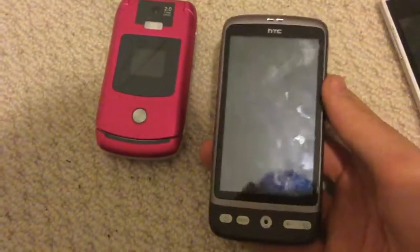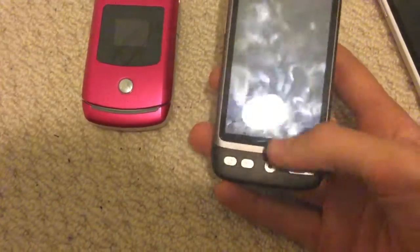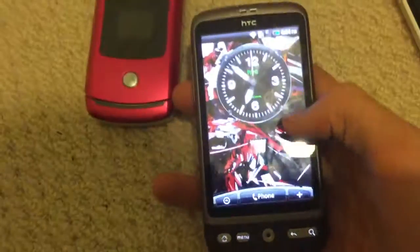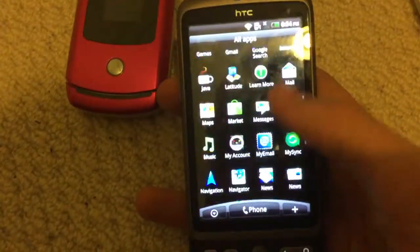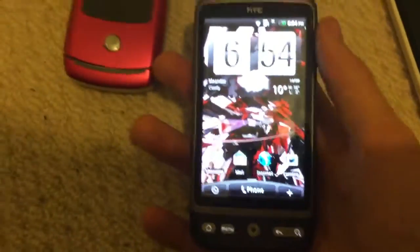I also got this HTC Desire A8183. This phone works perfectly fine; it was in a boot loop when I found it. But it works fine now — even the little touch sensor works — and the screen's in brilliant condition. It's mint.